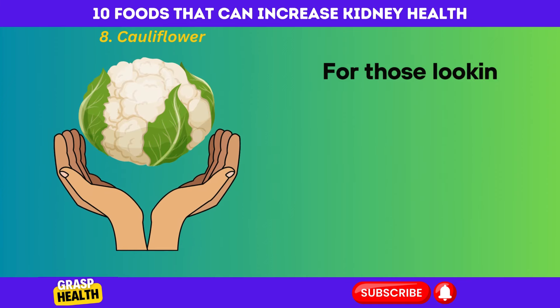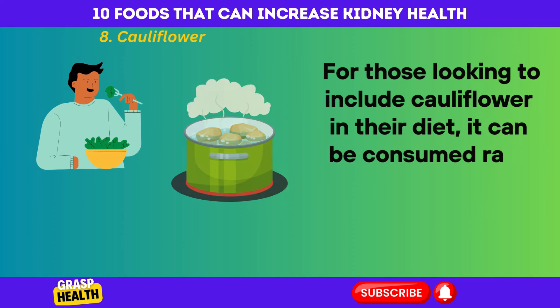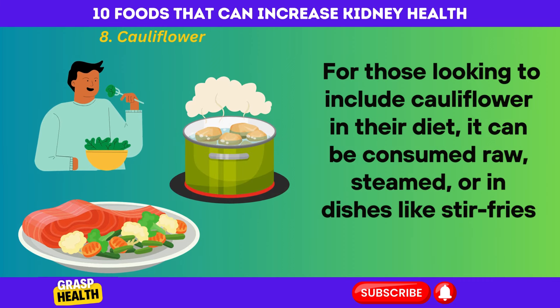For those looking to include cauliflower in their diet, it can be consumed raw, steamed, or in dishes like stir fries and salads.